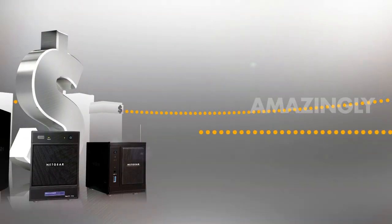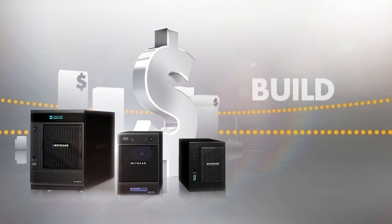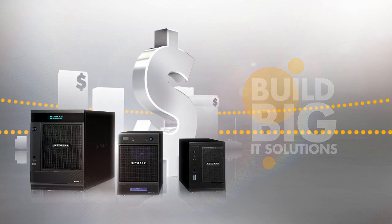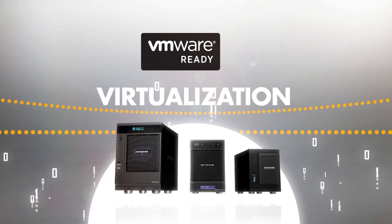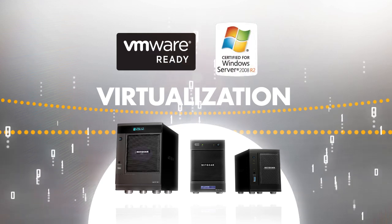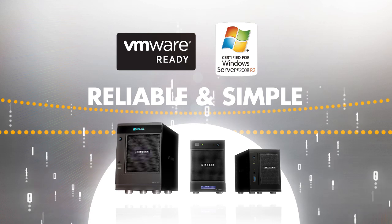The Pro family is amazingly affordable. Now even the smallest location can build solutions that are usually only available from big IT vendors. VMware-ready certified and Microsoft Windows Server 2008 R2 certification means small virtualization projects are reliable and simple.